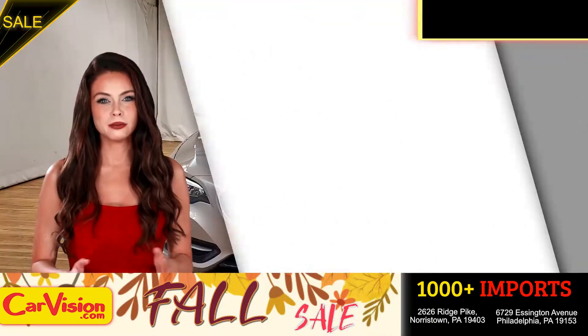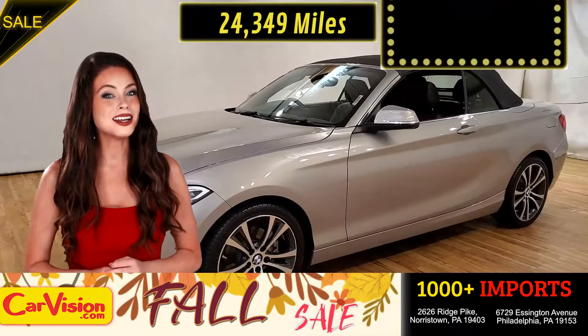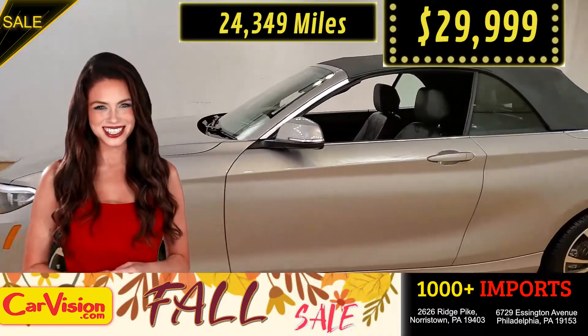This awesome ride comes with incredible features, and the best part, with the right miles and an unbeatable price — what a deal.